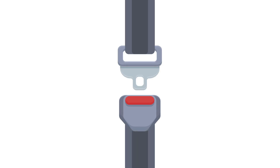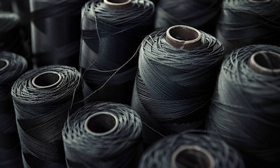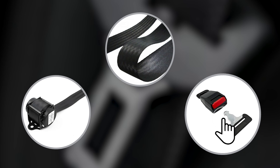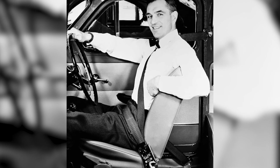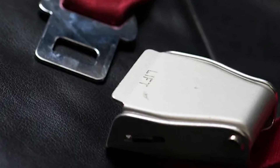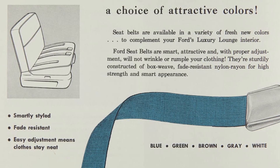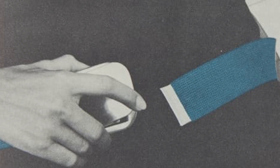Modern seat belt weaves also feature snag-proof edges reinforced with strong polyester threads to prevent excessive wear and tear on the edges while still remaining flexible. The first seat belt to be mass-produced in the United States in the 1950s and 1960s used a buckle similar to the ones still used on today's commercial airplanes, called a lift cover or lift lever buckle. This buckle had many weaknesses, the biggest being that the lift cover could be accidentally dislodged by the occupant's motions inside the vehicle, leaving the occupant unrestrained in an accident.